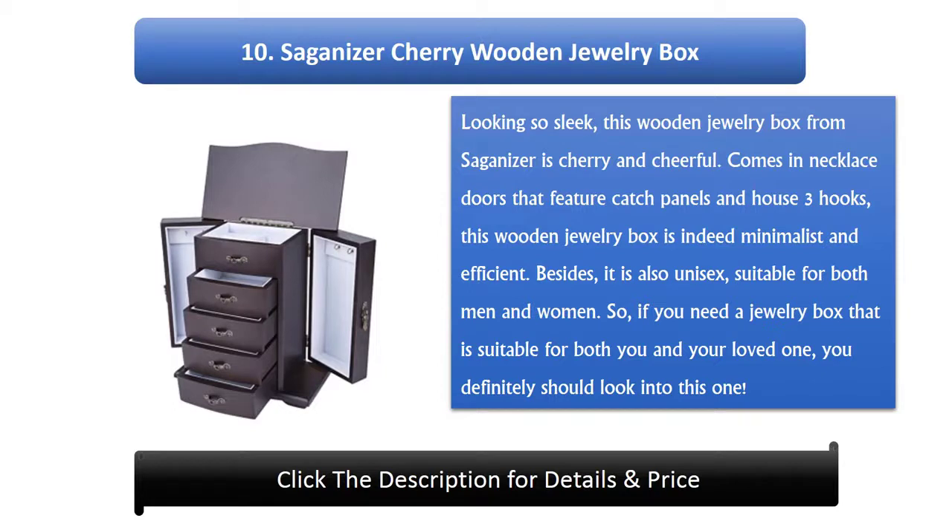Number 10: Saganizer Cherry Wooden Jewelry Box. Looking so sleek, this wooden jewelry box from Saganizer is cherry and cheerful. It comes with necklace doors that feature catch panels and house 3 hooks. This wooden jewelry box is minimalist and efficient. It is also unisex, suitable for both men and women, making it a great option for you and your loved one.